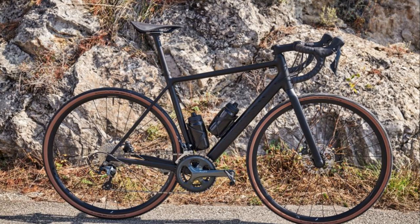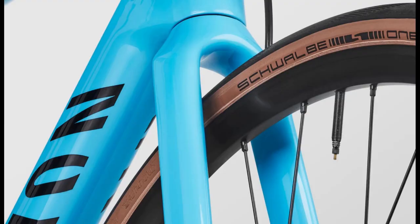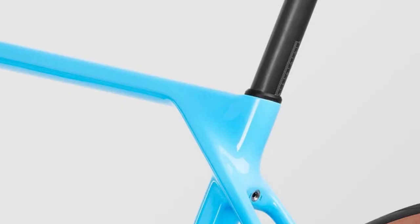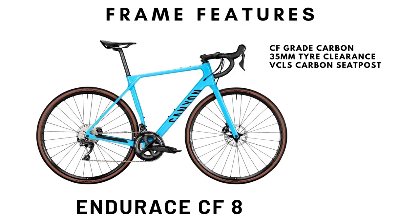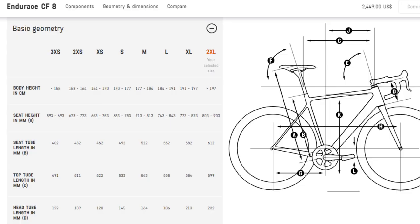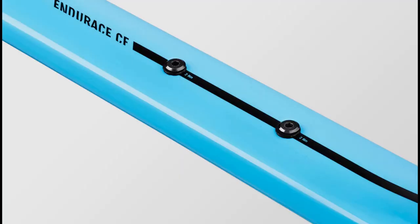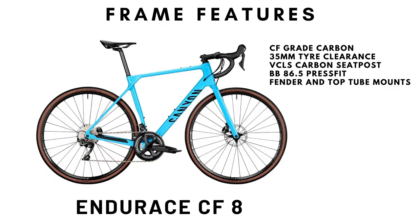The Endeavor S frame is made from Canyon's CF grade carbon. Tire clearance, like the Synapse, has increased to 35mm. The seat post is Canyon's VCLS but this time, thankfully, is made of carbon. Canyon has stuck to a Shimano press-fit BB86.5 standard bottom bracket. Canyon provides eight sizes for the Endeavor S, with the two smallest sizes using 650B wheels instead, which we commend Canyon for. The Canyon too has provisions for both fender mounts and extra top tube mounts.